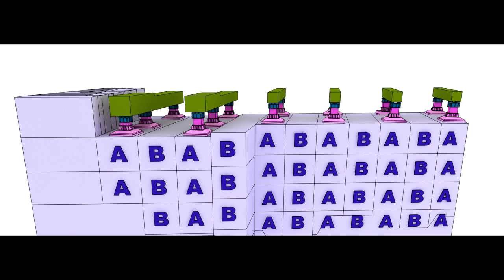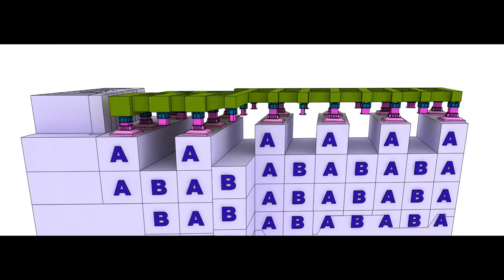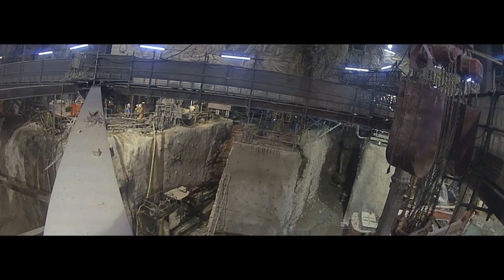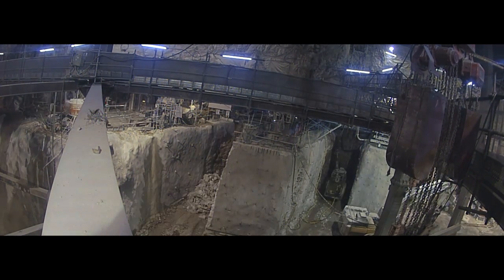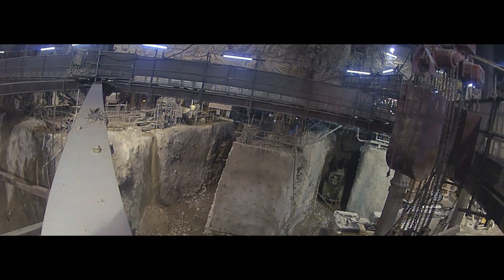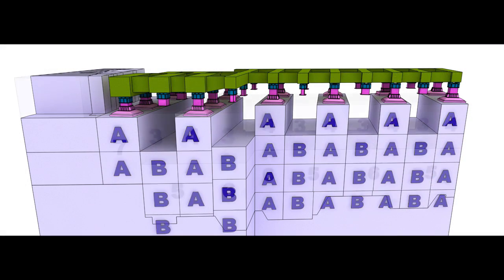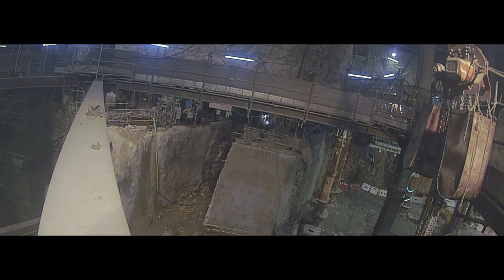With the rock immediately under the finger platform removed, the remainder of the composite transfer platform was installed. It was at this stage that the first modification to the underpinning sequence was implemented. It was apparent that the geology encountered was different from that assumed in the design, and as a result the extraction was taking more time to complete. However, the rock condition meant that the team were able to excavate deeper slots, increasing the slot depth from 4.5 meters to 6.75 meters.